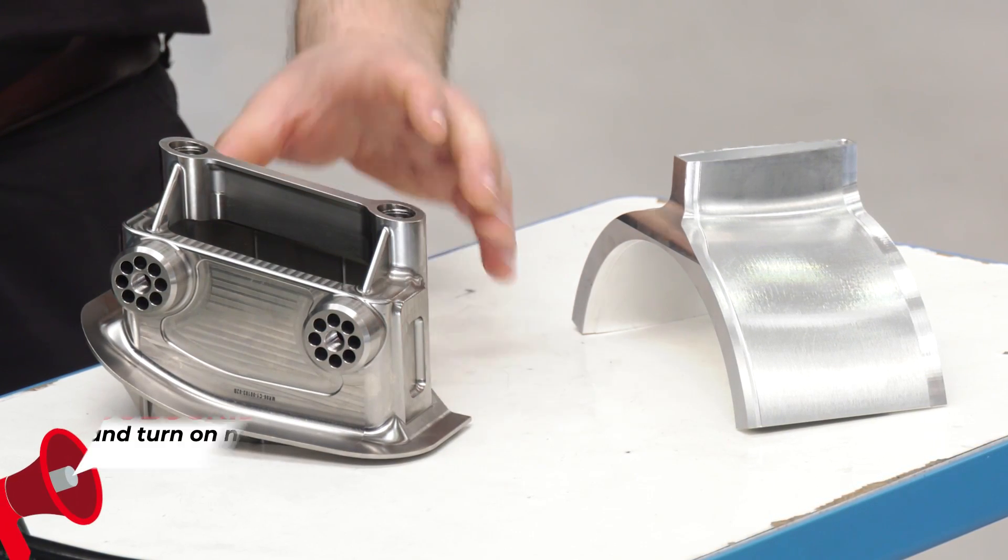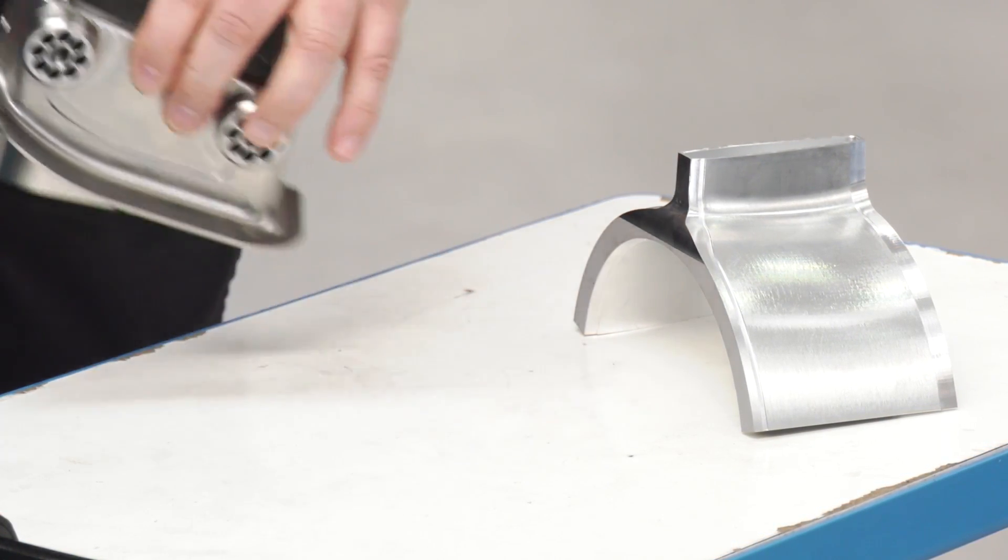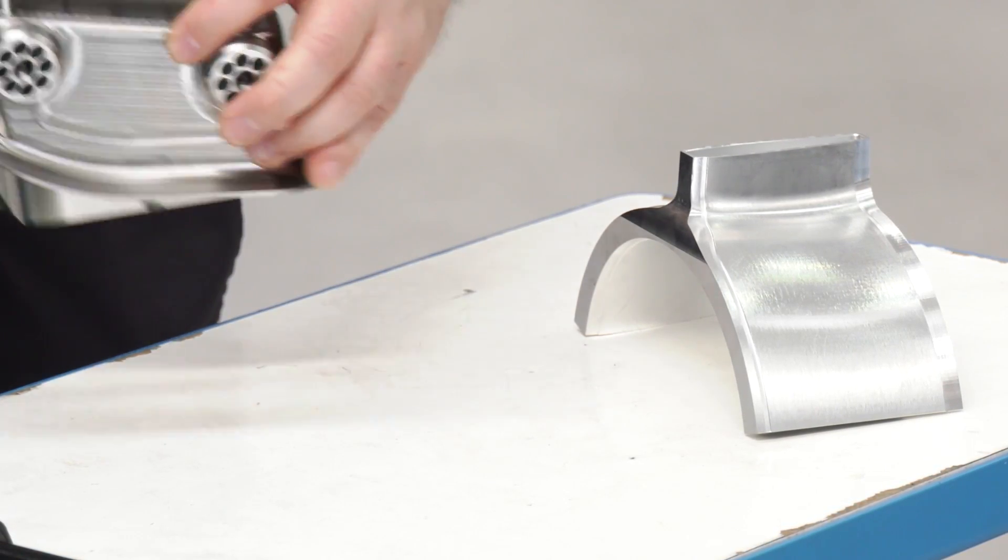Five-axis simultaneous machining — are you doing that as well? We have done, yes. And how does it perform doing that? Very well indeed. Finishes are pretty good. Is it the most accurate machine in the shop? Yes, I'd say it is. I mean, other machines are pretty accurate as well, but yeah, I'd say it is accurate.